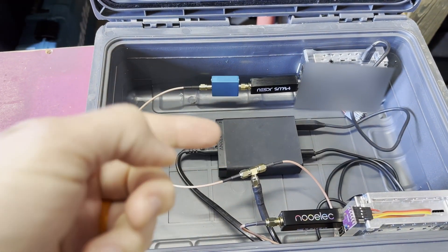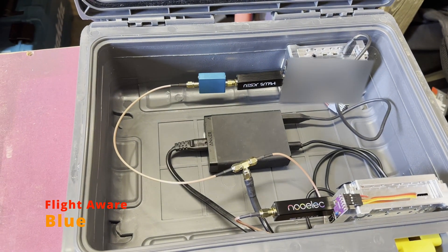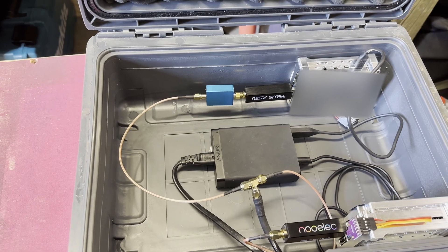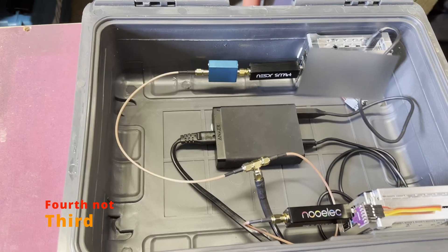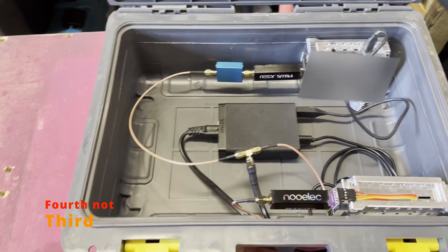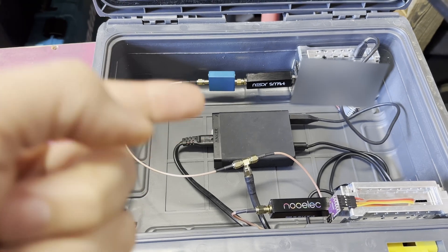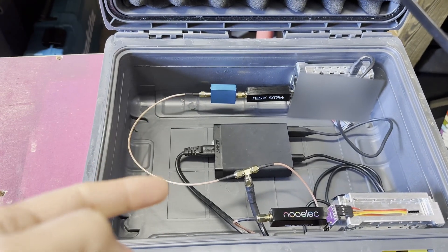The winner of this will go back and battle it out with the winner of the prior test. I have at least one more set of SDRs to test that are different from what we've tested so far. Then we'll have a third battle royale and see who wins the crown as to which is the best software defined radio to use for receiving ADS-B signals.